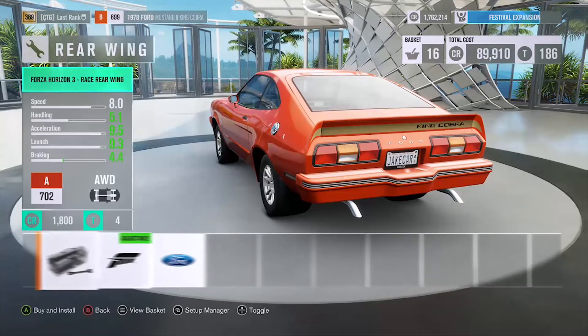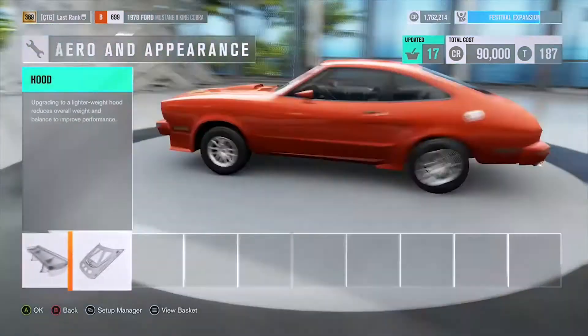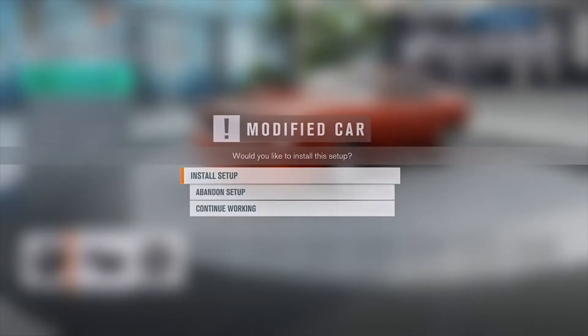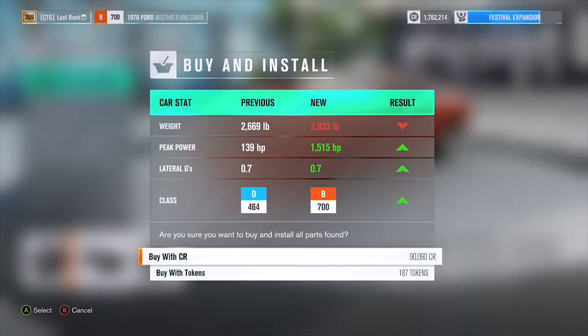Take the spoiler off and put this hood on. As you can see, the car is right at 700 PI with 1,500 horsepower — looks good.